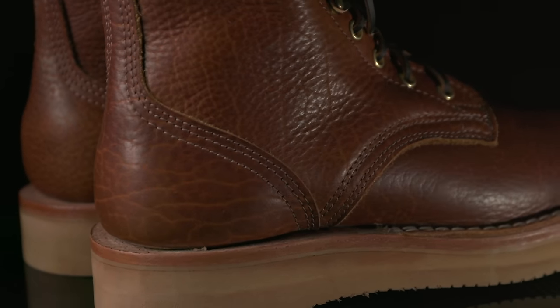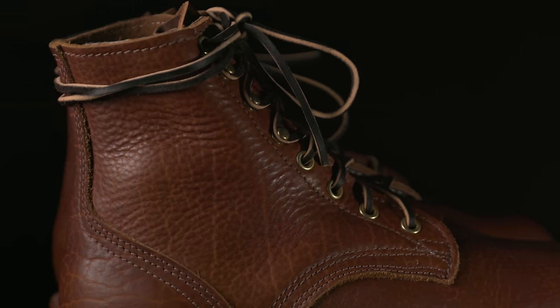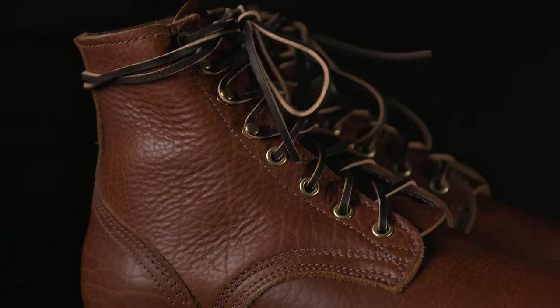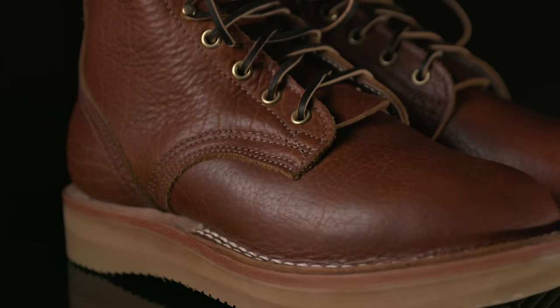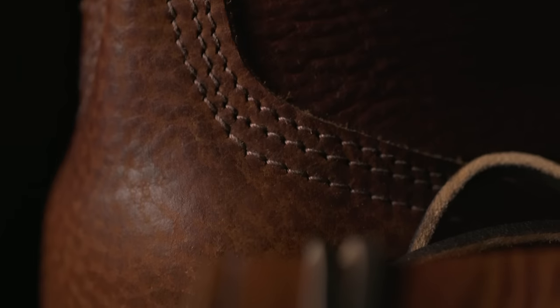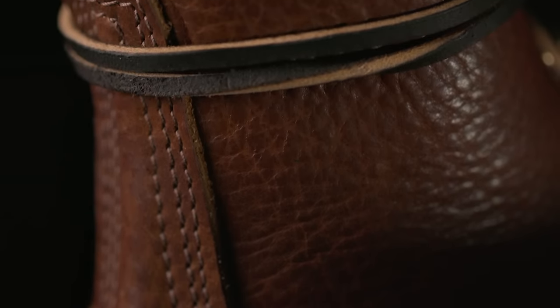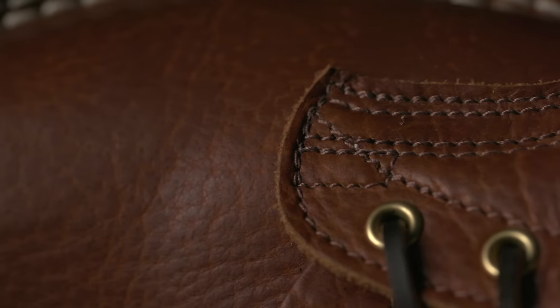So the idea here was to create a boot that is built like every other NYX boot — extremely robust — but feels like a sneaker. That was something NYX had never done before. And really, the thing that brought this idea on was the sourcing of this leather. They had a limited amount of this peanut bison leather. If you're not familiar with bison leather, it's thick, but it's surprisingly supple and soft, and it's very comfortable. These feel pre-broken in right out of the box, and that was the idea.